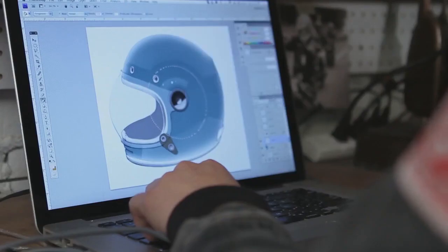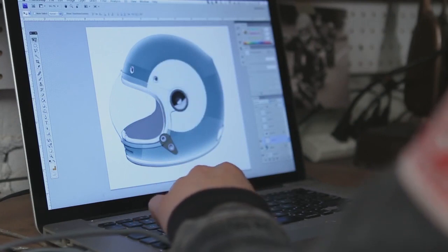I started from the original full-face helmets from that period, like the Bell Star, but my whole goal was to not make just another vintage helmet.